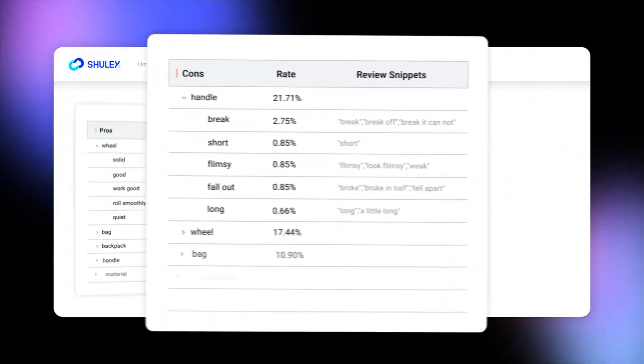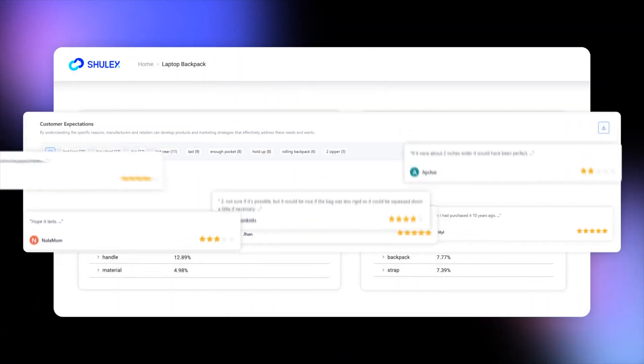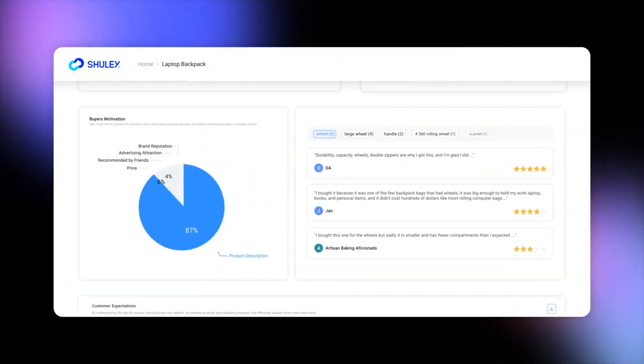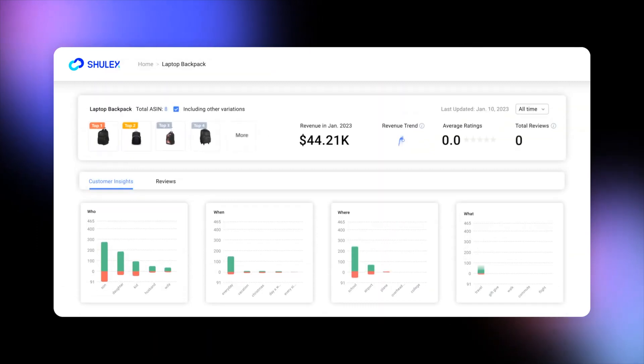By highlighting common trends and themes, VOCAI provides actionable information. The tool helps you identify strengths and weaknesses in your listings, and overall, it turns raw data into simple, useful advice.